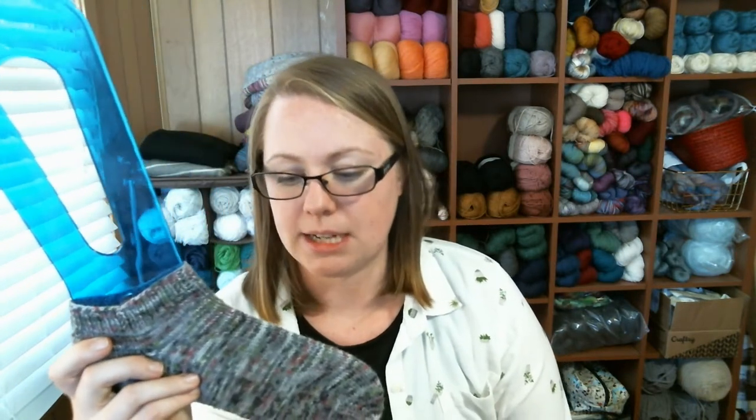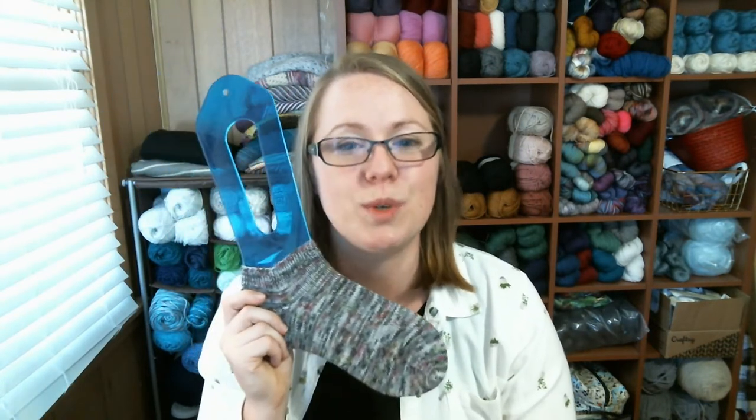I usually knit my socks on a US size 1 needle with 60 stitches for myself. I decided I wanted to use a US size 0 to get a tighter fabric, but I kept it at 60 stitches when I should have done 64. So this sock does not fit and needs to be torn out. It really bites — I've already weaved in the ends. It just barely goes onto my foot, and the ribbing is so tight around my ankle. There is no way.